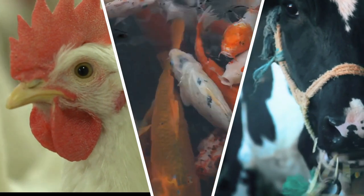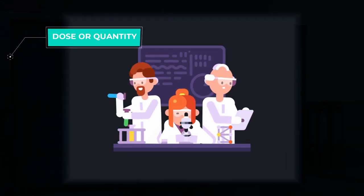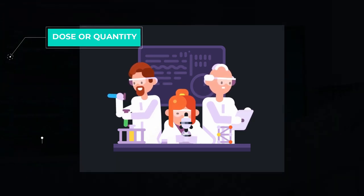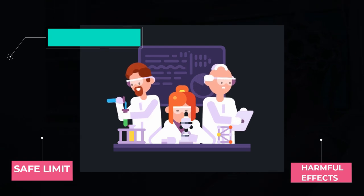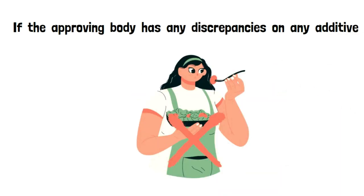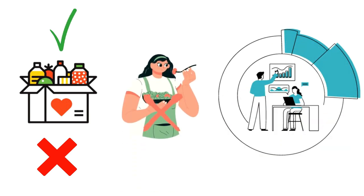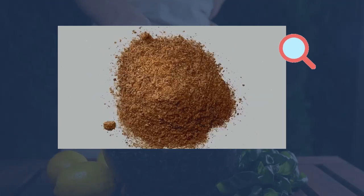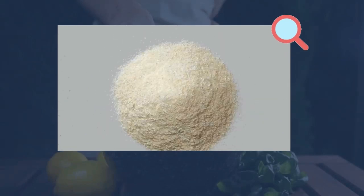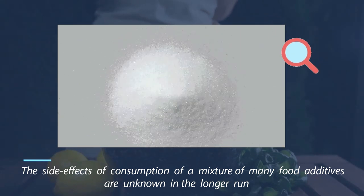Next: how are food additives tested to be fit for human consumption? Animals are usually used as a medium to test food additives before approval. A series of toxicological tests determine the dose or quantity of a particular additive which is safe, and beyond which it would cause harmful effects. If the approving body has any discrepancy on any additive, they don't approve it. If an additive was approved and later found to be harmful with scientific evidence, it will be banned. Each food additive is tested individually rather than in combination, so the side effects of consuming a mixture of many food additives are unknown in the longer run.